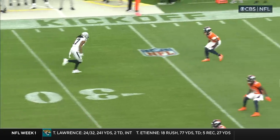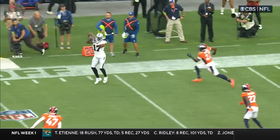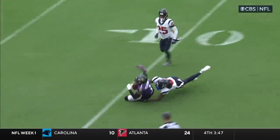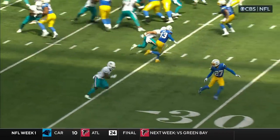Garoppolo talked about Devontae Adams and said sometimes it looks like he's not running full speed, but he covers a lot of ground. He has the extra gear. Watch right here — look at how he just leaves Griffin. That little bit of separation. 30-yard catch and run, first down.